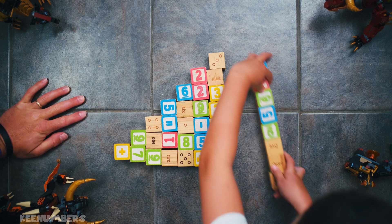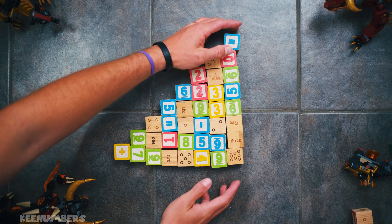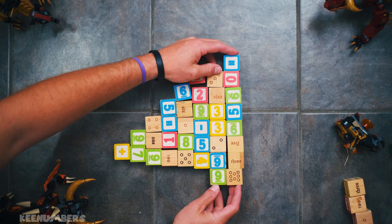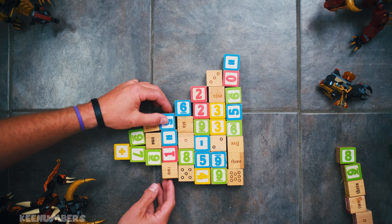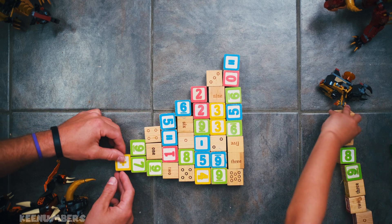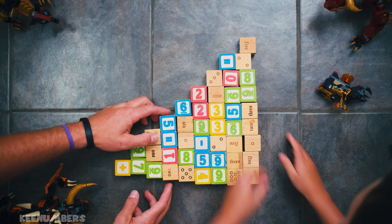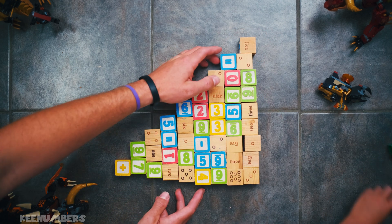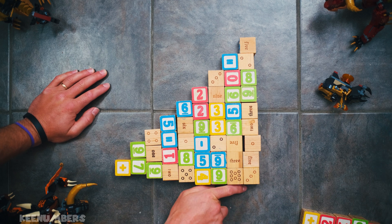Now we've got 8, and this is 36. 36? Oh my word. And now we're going to add another humongous block — 9 blocks. That makes 45 blocks. That's a lot of blocks — all the way up through 9. I'm going to let it go.